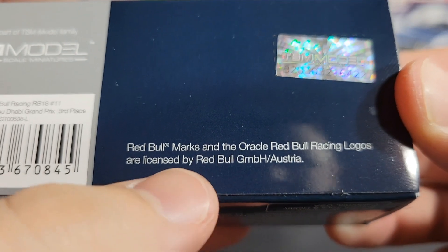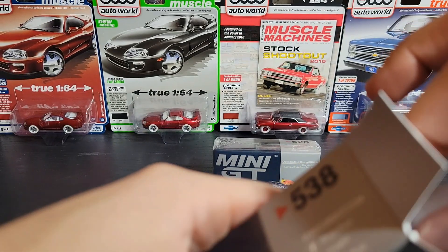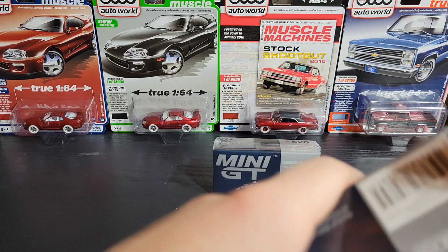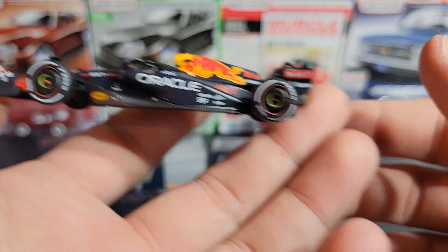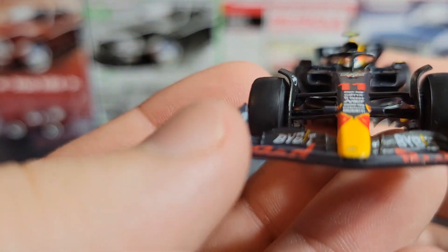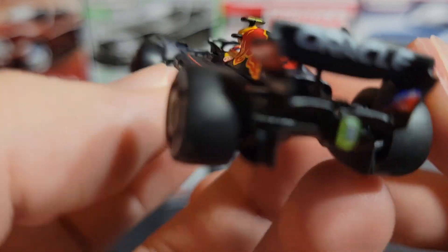So this is number 538. You can see it has Red Bull and Oracle Red Bull licensing, which is really cool. There's the UPC and a TSM sticker. When I picked these boxes up compared to some of the other ones I got, these were incredibly lightweight — they don't weigh hardly anything even in the box. Now that I have it in my hand — oh my gosh, look at that! Holy crap, look how cool that is! I didn't think I would like these, but these are awesome.